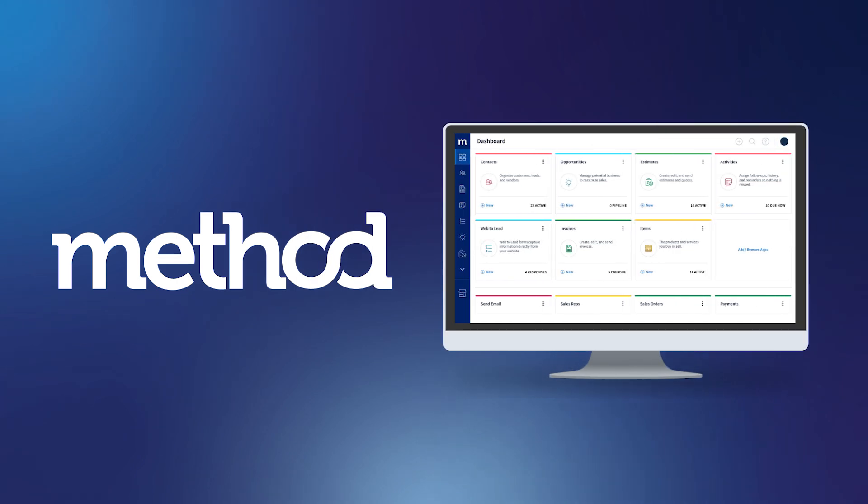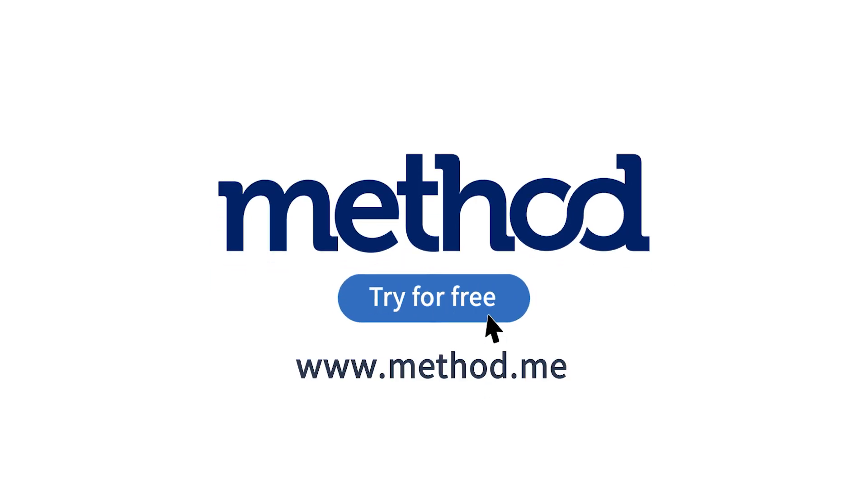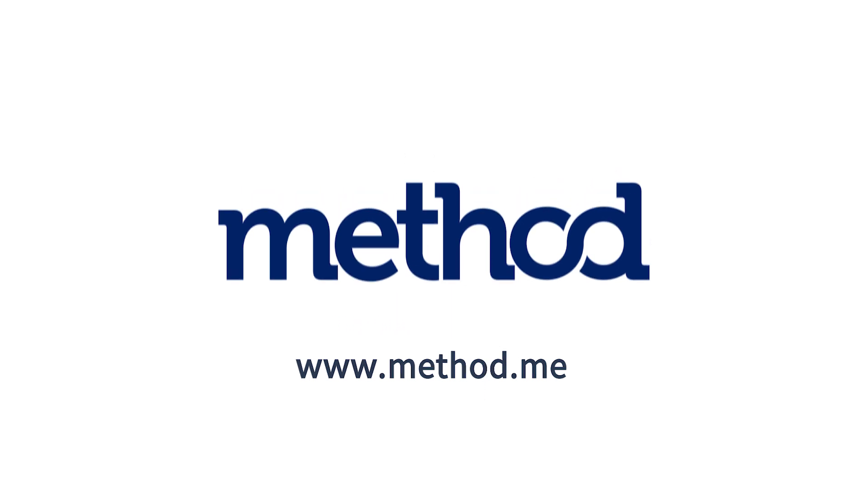Regain control and time with Method, the number one automation tool for QuickBooks and Xero users. Start your free trial at Method.me. No credit card or contract required.